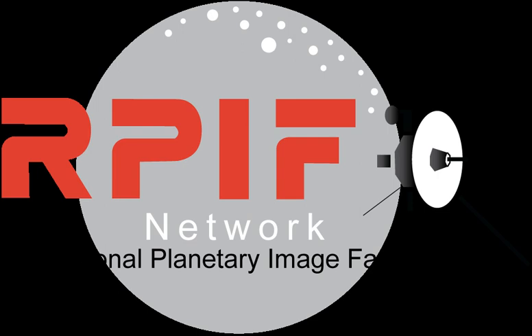The Bevan French Collection at Brown University is a research scientist's personal collection of books, photographs, periodicals, and papers on space exploration and planetary topics, ranging from early 1950s pre-mission to late 1990s.